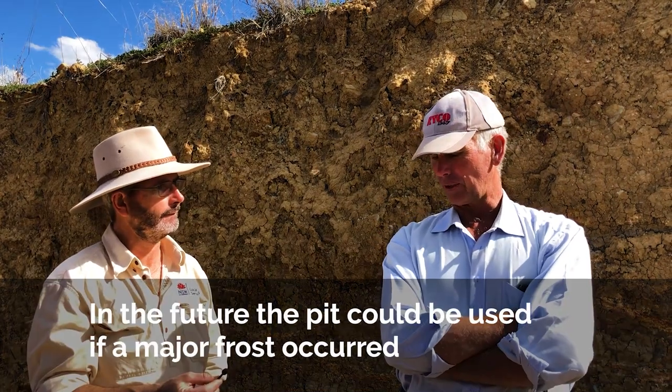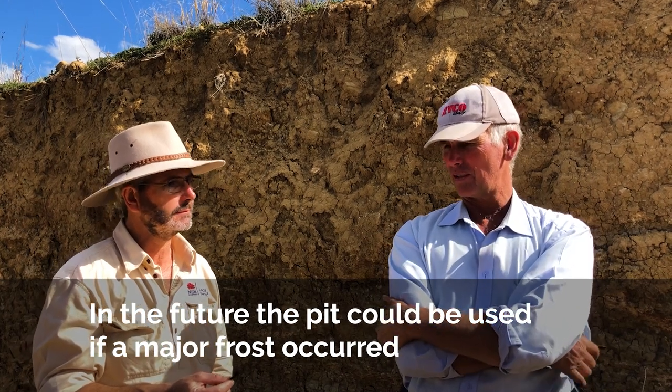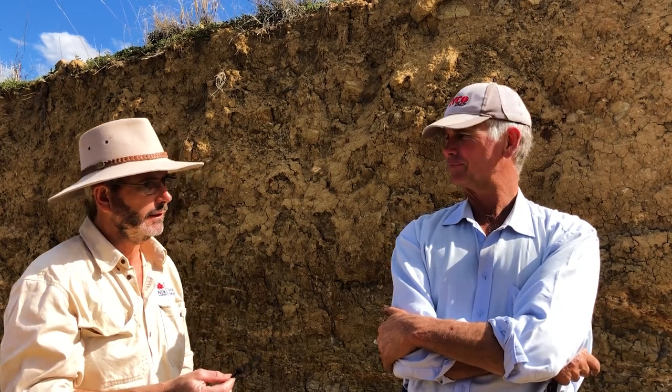The big role for this pit in the future will be in the event of a major frost affecting our cropping country. We've got durum and barley this year, all coming in fairly early, so if there was a major frost event we'd want to identify it early, decide what to do, and go for it. It's certainly something we'll continue to use and look at refilling.